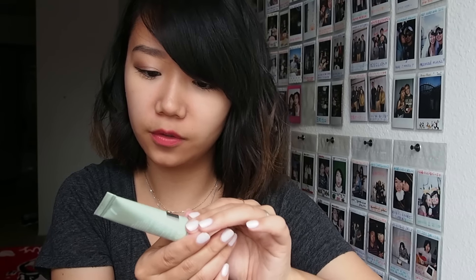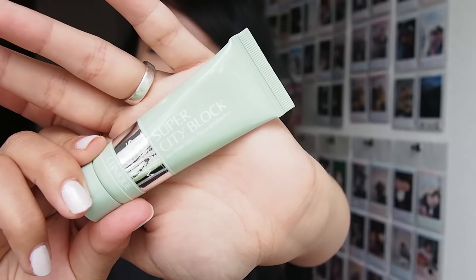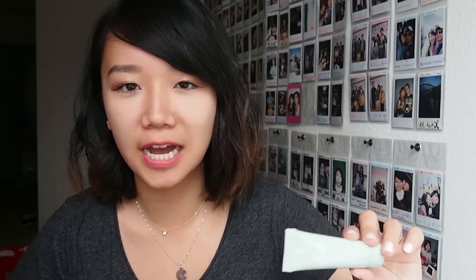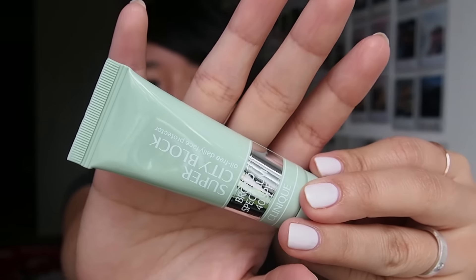The next thing I got is Super City Block Oil-Free Daily Face Protector in SPF 40. This is actually really good because I recently bought a Neutrogena sunscreen to replace my Tony Moly sunscreen, but I hate that one — it's so heavy and oily and greasy, and I already have oily greasy skin. It's called like Age Shield or something like that. I do not recommend it. Hopefully this Clinique one will work well for me.